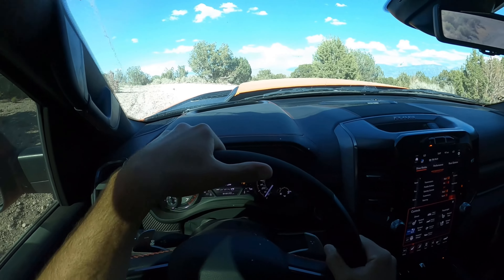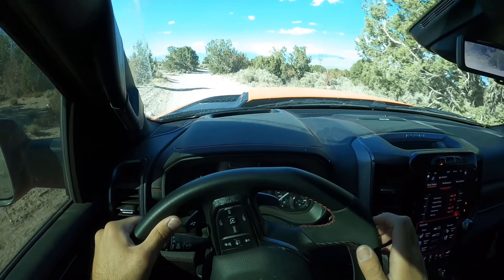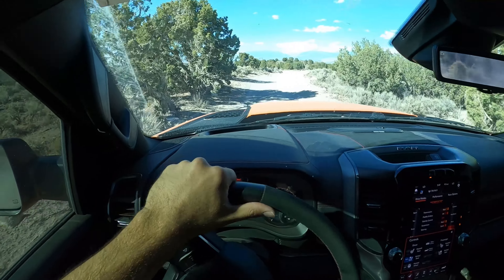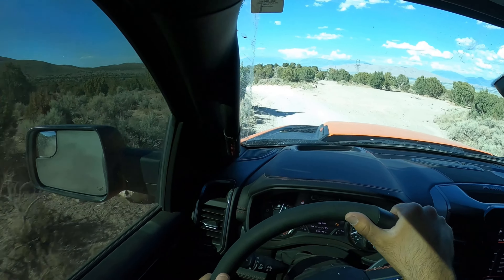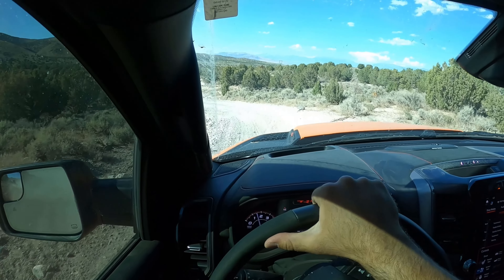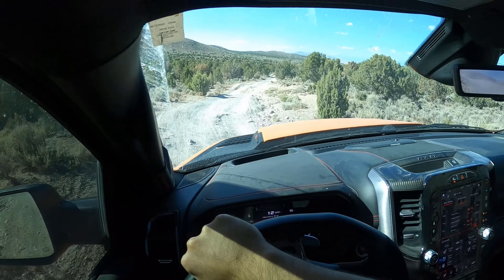Hey everyone, it's Ben Hardy here and this is our off-road POV for the Ram 1500 TRX. This is the bypass trail that I use to get to the rock crawling section for my off-road course. I always do an off-road POV just to show you guys what the vehicles perform like within smaller, tighter trails.